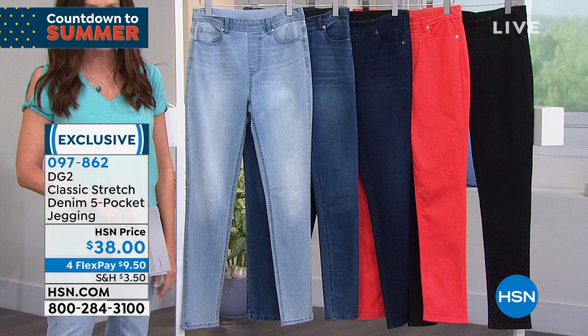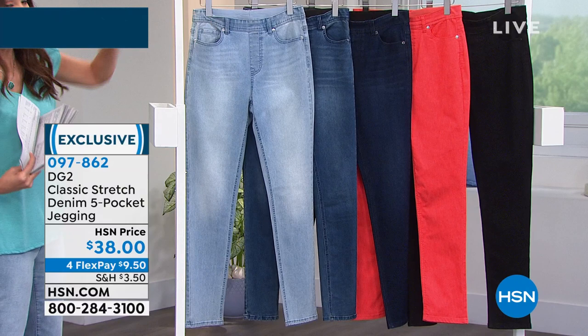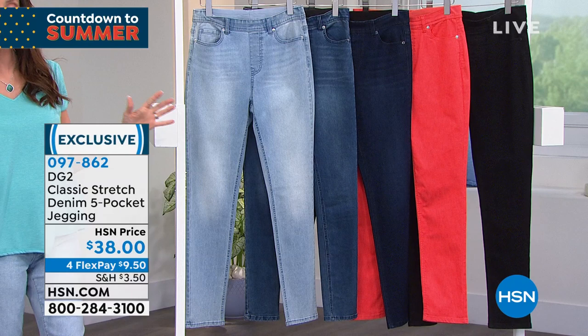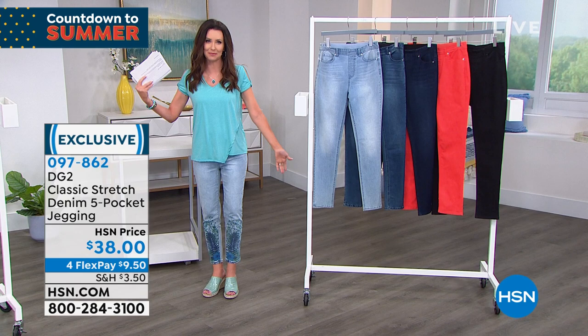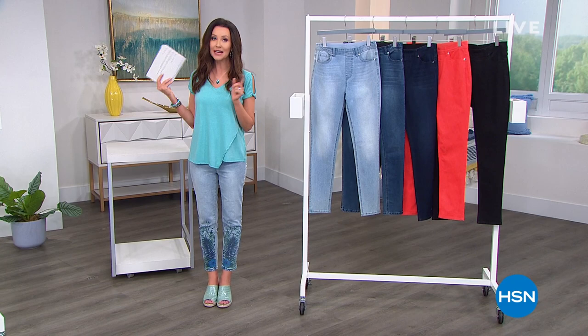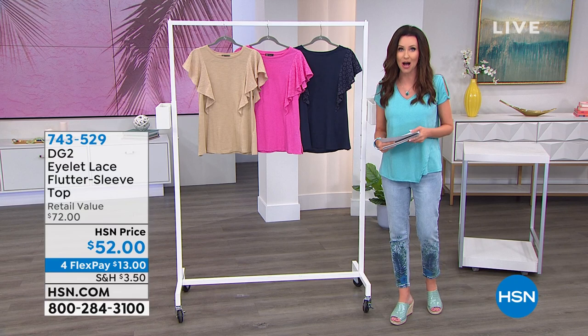We've got all the sizes right now — extra extra small through 3X. Here's your chambray, your midtone, and your indigo. The lightest is always chambray, then your middle is the midtone, you've got your indigo, and look at that bright pop of coral. If you're ready for summer, you really want that bright color, and then of course we've got the black. We're going to be live on Facebook — if you have questions or comments, join us on Facebook Live, and of course we'll be taking your calls.